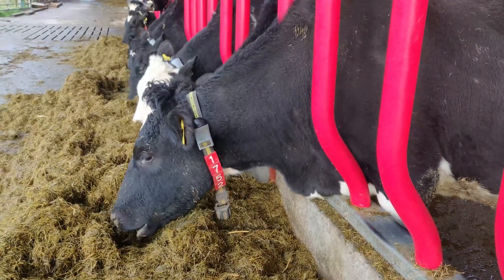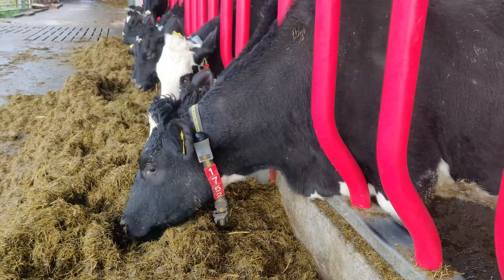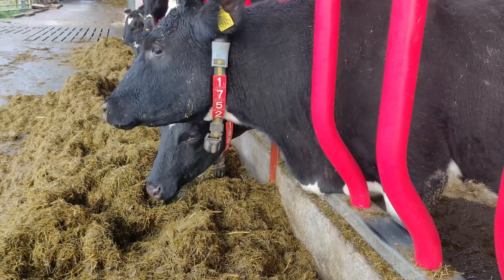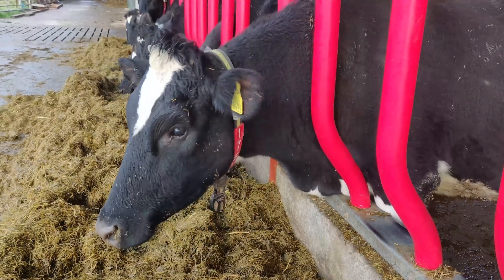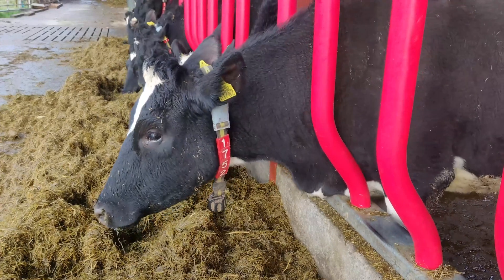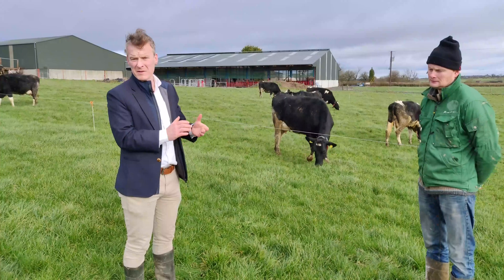Essentially, these are the SenseHub collar — it comes as a collar and also as an ear tag. It measures activity for heat detection, health monitoring, early illness detection, rumination, eating, lying, and resting — all the multi-metrics that make up a cow's or heifer's behaviour.